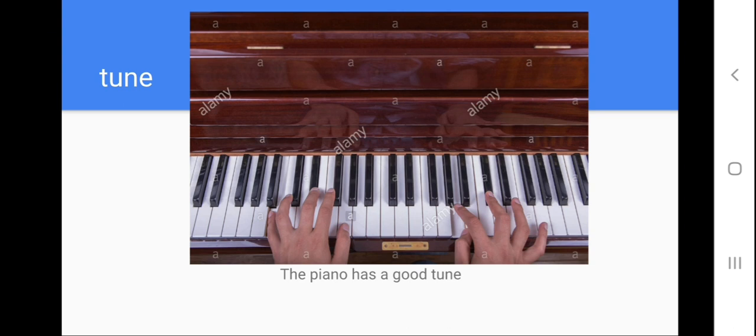Tune. Let's spell the word tune: T-U-M-E, tune. Help me to repeat the model sentence please: the piano has a good tune. The tune is when the musical instrument you play it and the sound that it makes — it's a tune.